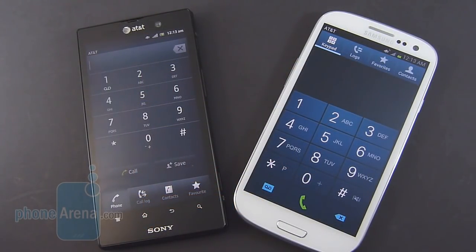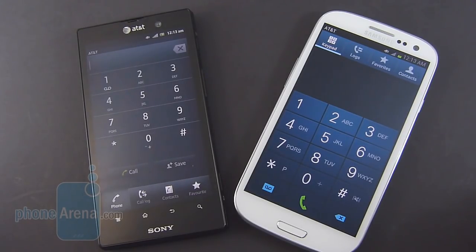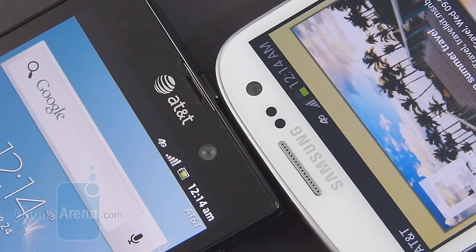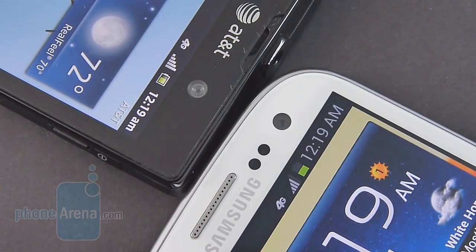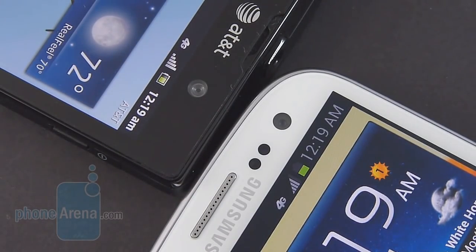The Galaxy S3 has a slight advantage when it comes to calling quality, just because its volume output is considerably stronger with both the earpiece and the speakerphone. But both still provide clear and distinctive voices on both ends of the line. During our time testing both handsets, neither one dropped any phone calls, nor did we see any major fluctuations with signal strength. But overall, the radio inside of the Xperia ION seems to have a slightly stronger output. Battery life though goes to the Galaxy S3, mainly because it's running the newer S4 processor versus the older Qualcomm Snapdragon S3 in the Xperia ION. We may just get over a day on the Galaxy S3, and less than that on the ION. LTE connectivity really drains the batteries on both devices.